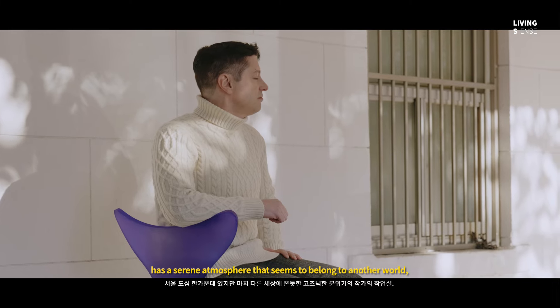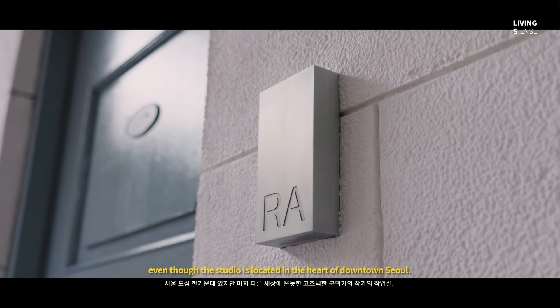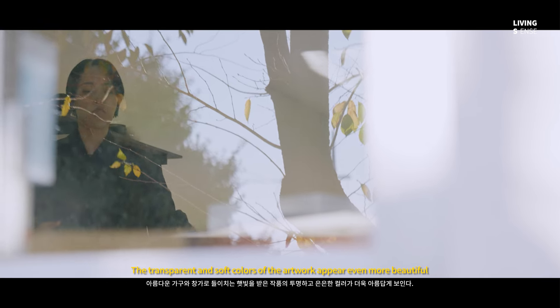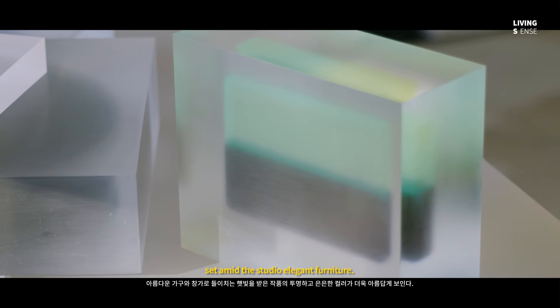has a serene atmosphere that seems to belong to another world. Even though the studio is located in the heart of downtown Seoul, the transparent and soft colors of the artwork appear even more beautiful when exposed to sunlight streaming through the window, set amid the studio's elegant furniture.